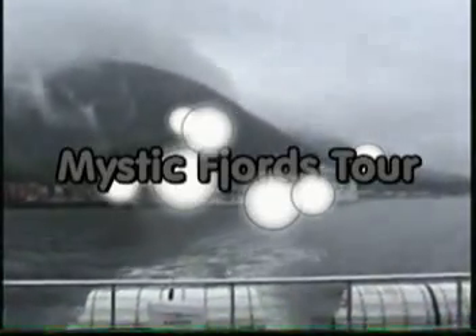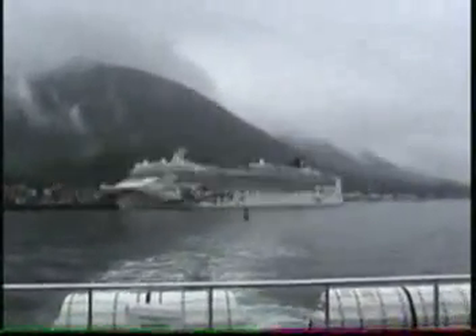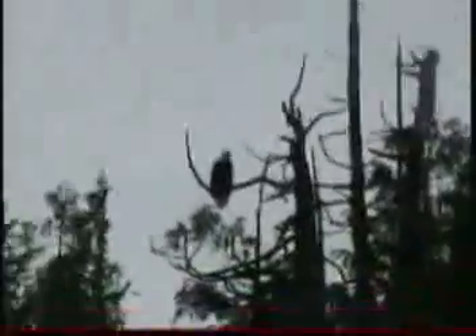There's our cruise ship. We're going on our Misty Fjords tour. We do allow smoking on board the vessel, but we just ask that you do it while we are underway going full speed. We've got an American Eagle here — beautiful, beautiful.